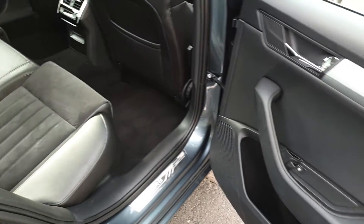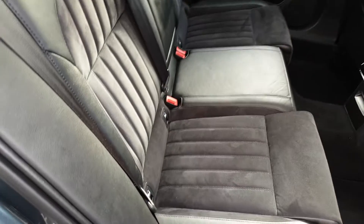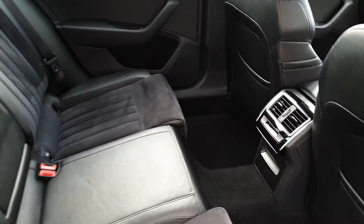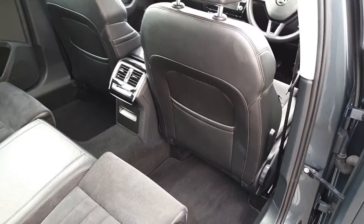Back with electric windows, plenty of space across the rear bench for 3 passengers, 2 ISOFIX points on either side for child seats, a fold down armrest with cupholders and aircon vents.